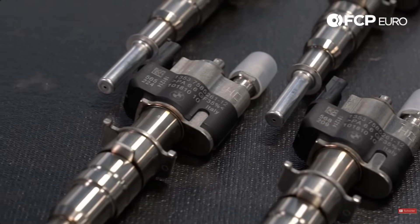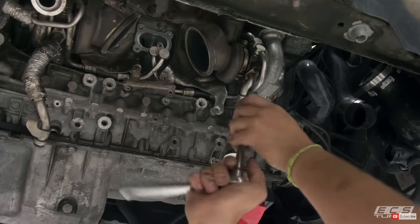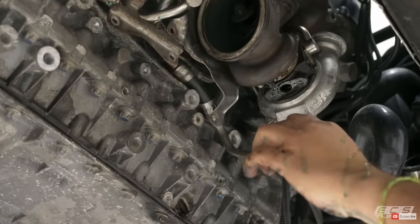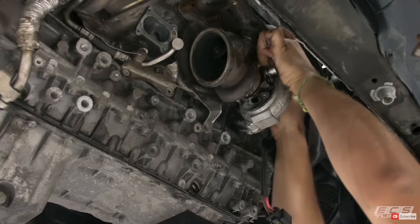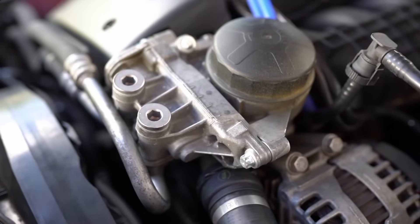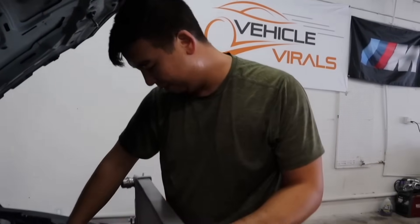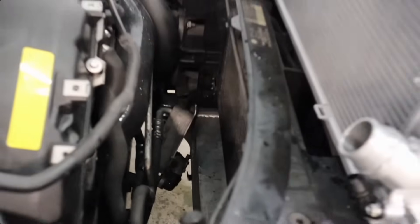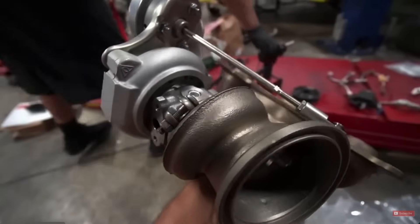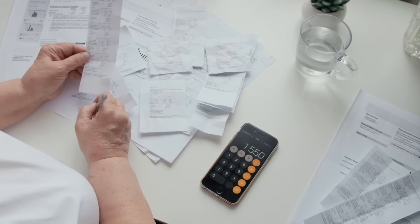On top of that, having two turbos produces a ton of heat, and more heat in the engine bay means everything around those turbos deteriorates even quicker — more oil leaks, cooling system stress, coolant leaks, and boost leaks. You have to factor in all the normal components the N52 needs replaced — coils, spark plugs, oil pan, valve cover, cooling system hoses, radiator, electric water pump — plus two turbochargers, Index 12 injectors, and the high-pressure fuel pump. When you add it all up, the cost of ownership can really start to be significant.